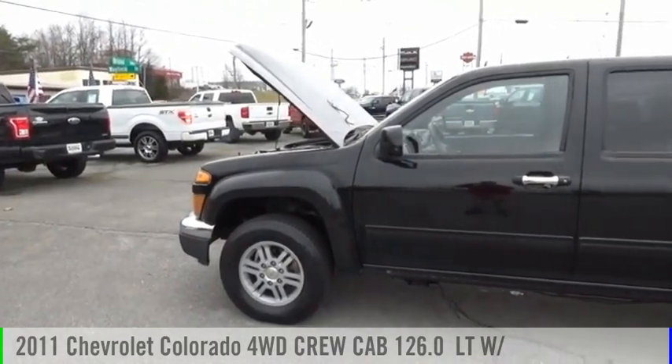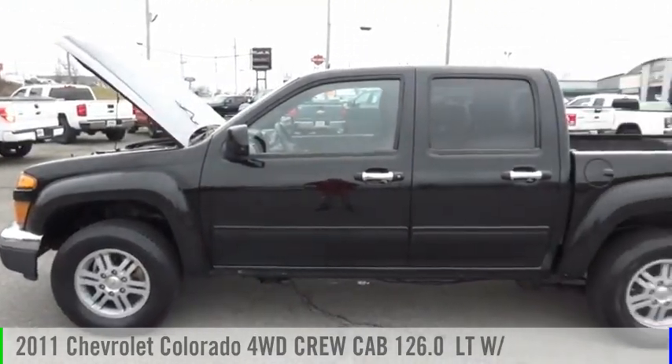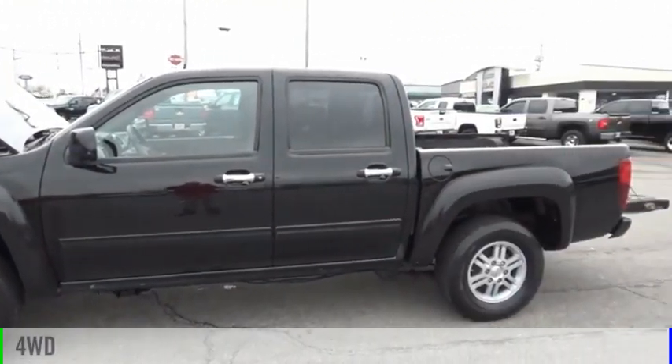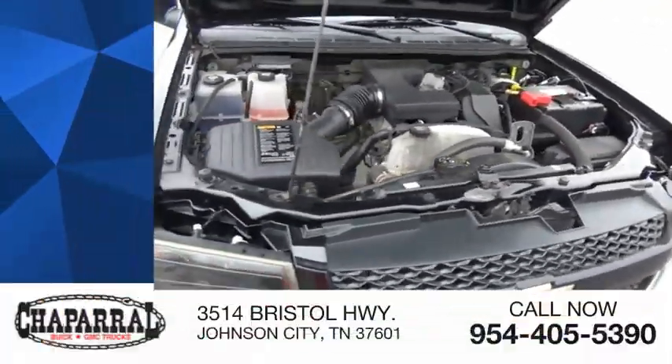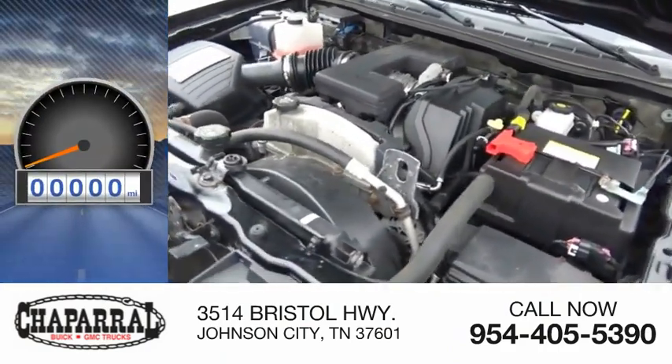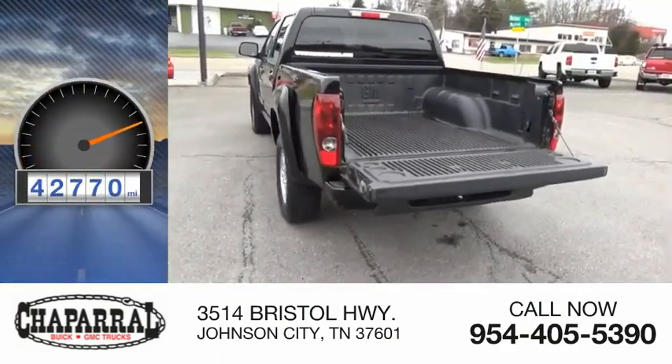You are going to love the 2011 Colorado. This vehicle is powered by a 4-wheel drive, 5-cylinder, 3.7-liter engine and is priced below $20,000. This vehicle has less than 45,000 miles.